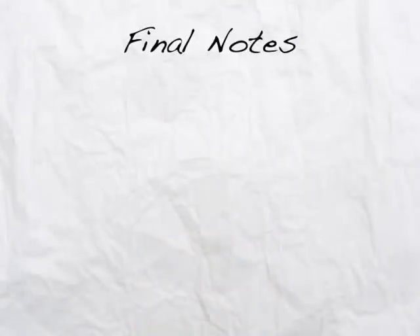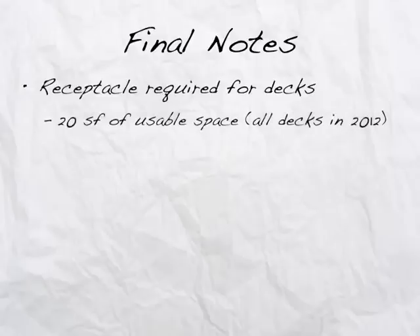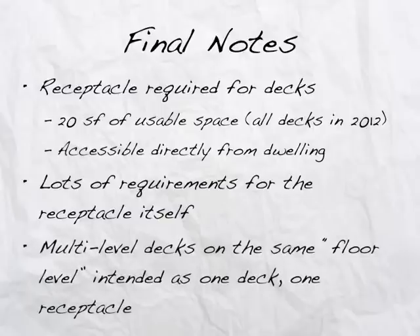Let's look at the final notes from this video. A receptacle is required for decks, porches, and patios, but only if it's 20 square feet or more of usable space — and of course that threshold goes away in 2012. The deck, porch, or patio must be accessible directly from the dwelling for this requirement to kick in. There are many requirements for the receptacle itself that cannot be overlooked. Multi-level decks on the same floor level are intended to be considered as one deck requiring one receptacle.